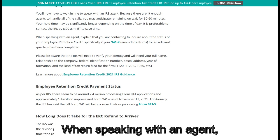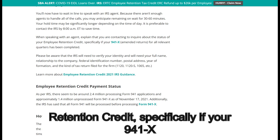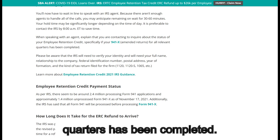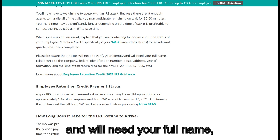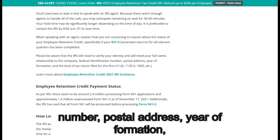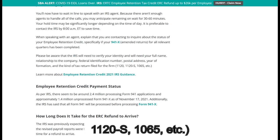When speaking with an agent, explain that you are contacting them to inquire about the status of your employee retention credit — specifically, whether your 941X amended returns for all relevant quarters have been completed. Please be aware that the IRS will need to verify your identity and will require your full name, relationship to the company, federal identification number, postal address, year of formation, and the kind of tax return filed for the firm (1120, 1120S, 1065, etc.).